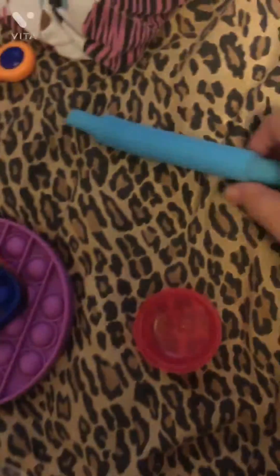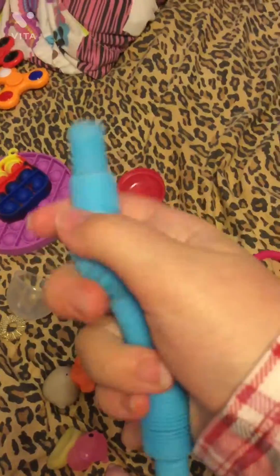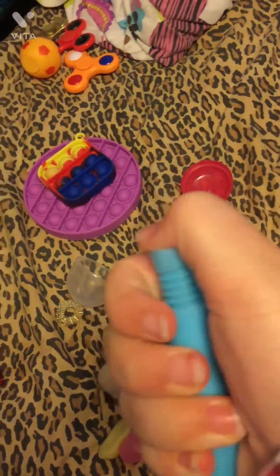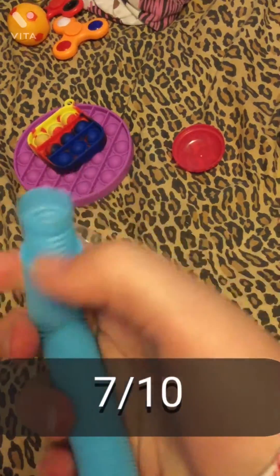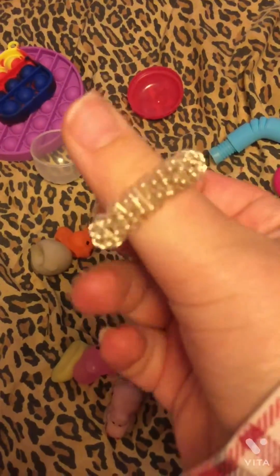Next we have my pop tube — I traded this for a dimple spinner, which I think was a good deal. I love the shade of blue and I just like playing with it. This is probably a seven out of ten — it's very fun to play with.